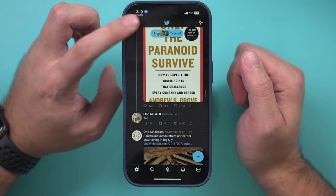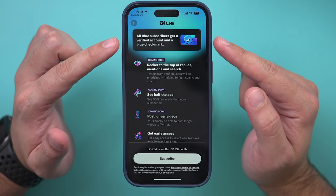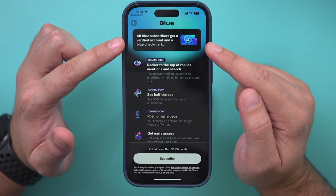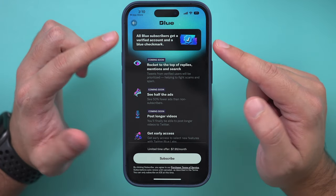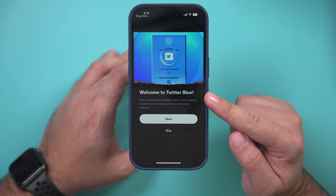If you press your profile icon right over here, there is Twitter Blue. The verification process — all Blue subscribers now get verified accounts with the blue check mark. So all you have to do is subscribe, and as long as you're subscribed, you will get the blue check mark. This is the new way that Twitter is doing verification, and I'll go through this process next.